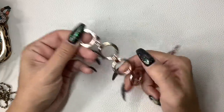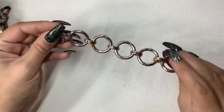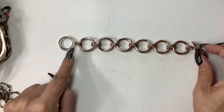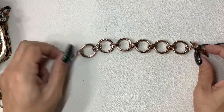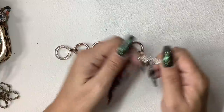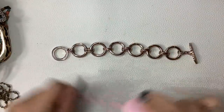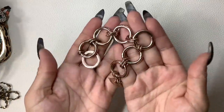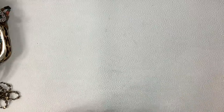This is a Victoria's Secret — I think it's like a rose gold. It's not in bad condition, but there's just a little bit of wear around the toggle clasp. Seven and a half inch length. Five bucks.